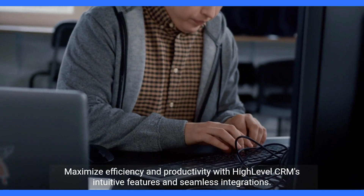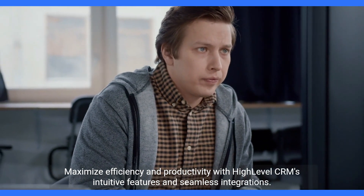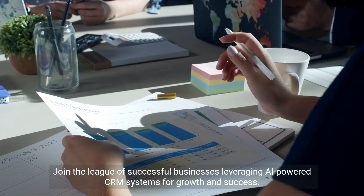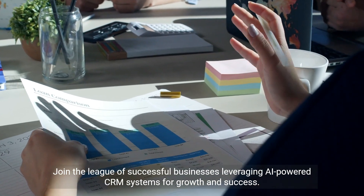Maximize efficiency and productivity with HighLevel CRM's intuitive features and seamless integrations. Join the league of successful businesses leveraging AI-powered CRM systems for growth and success.